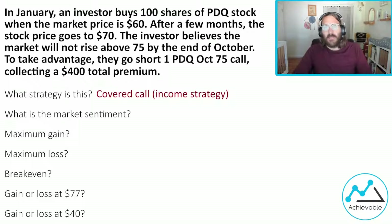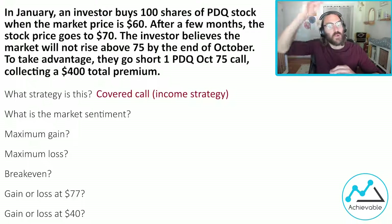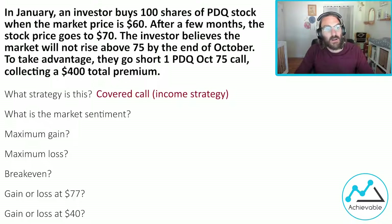The stock is really the moneymaker. An investor would entertain an income strategy if they thought the market price would stay flat over the next short-term period — in this case, until the end of October. Investor buys stock at 60, market price rises to 70, probably feeling pretty good. But maybe in the next few months they just don't think the stock price is going to go above 75. So by selling a 75 call, they've essentially put a ceiling above themselves at 75. Remember: call up, put down. If the market price rises above 75, that call is going to be exercised, forcing the investor to sell their stock at 75. Remember what a short call is — the obligation to sell.